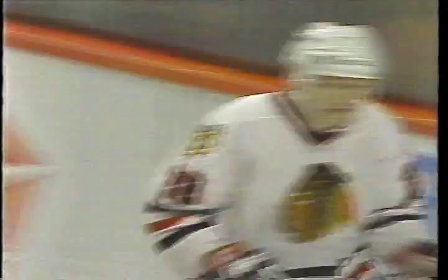Fire! Larmer! A short-handed goal! And the Hawks lead 3-0!